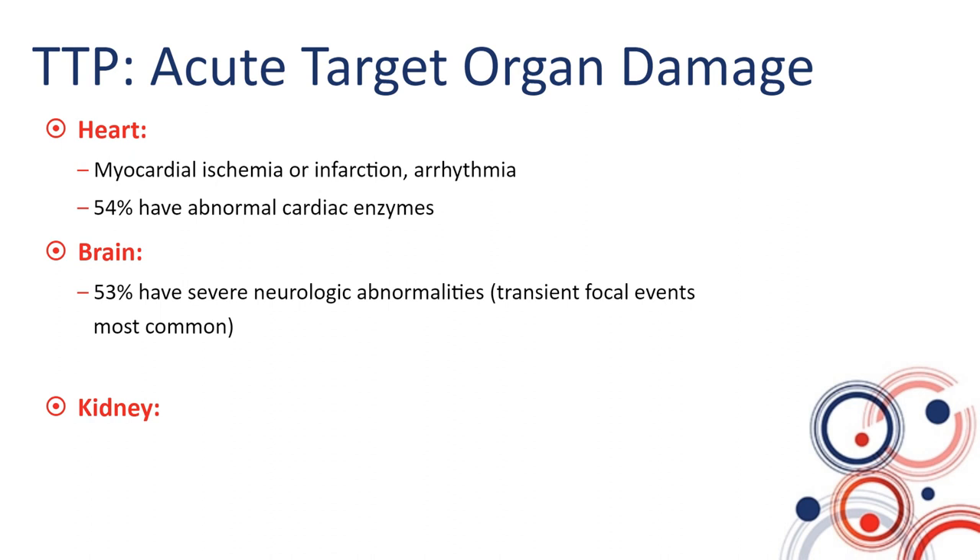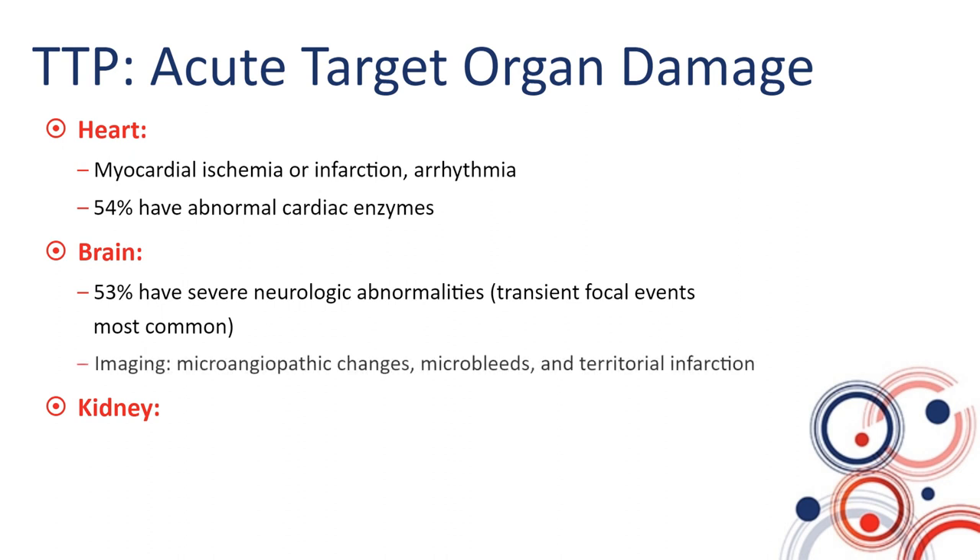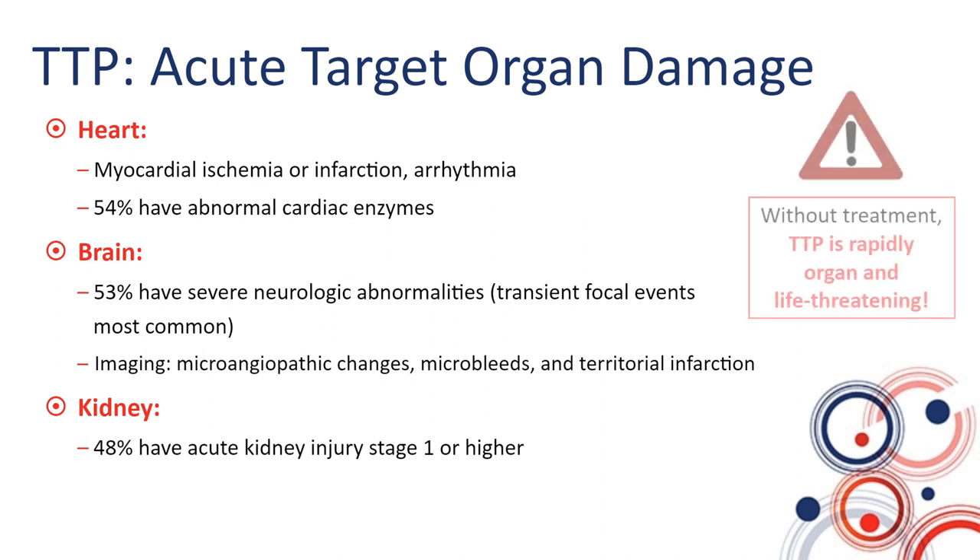The appearance of TTP on imaging is also quite heterogeneous, ranging from microangiopathic changes to microbleeds to full territorial infarctions. About 50% of patients would have acute kidney injury stage 1 or higher. Without treatment, TTP is rapidly organ- and life-threatening, and without appropriate and rapid treatment it is fatal in the overwhelming majority of cases.